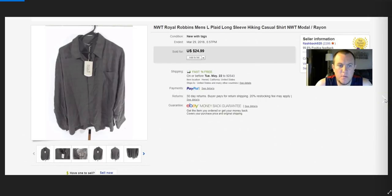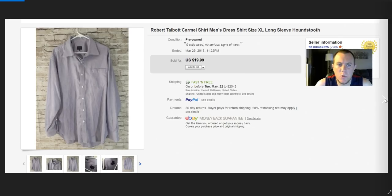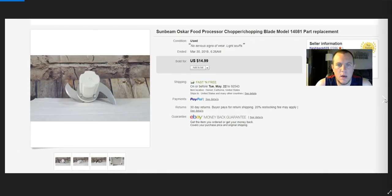Royal Robbins shirt — brand new, paid $4, not the best listing, got $25. Robert Talbott shirt — I think it got returned. The buyer said it was a great shirt but a little too tight. I just sold it again for a best offer of $18. Sunbeam food processor blade — paid $3, sold for $15.